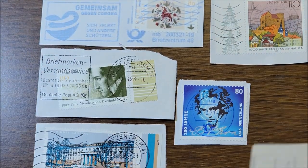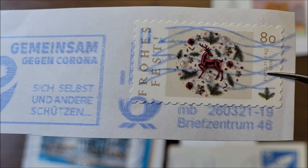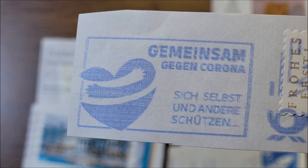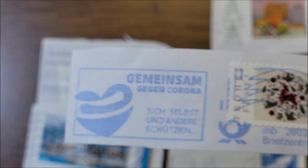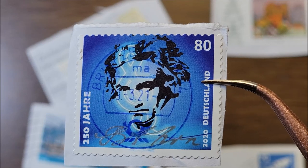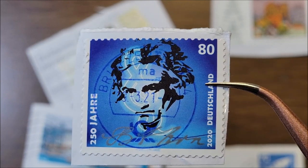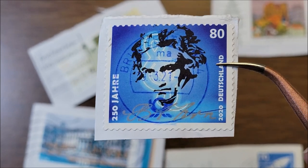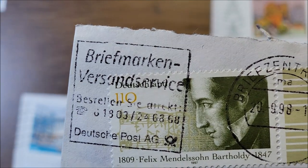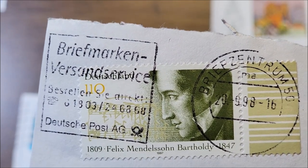This one is a Christmas one from 2020 — very nice cancellation or postmark. This one is Beethoven from 2020. Beethoven was a composer and a pianist — probably one of the most famous classical composers there is. Then this one is Felix Mendelssohn from 1997, and he was also a composer, a pianist, and a conductor.